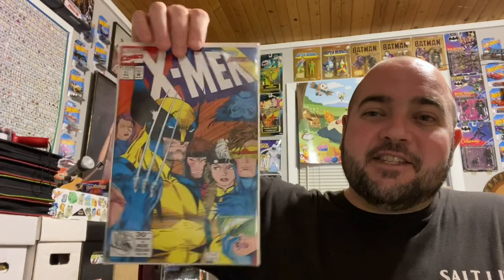The first one is that classic Jim Lee cover — X-Men Volume 2, issue number 11, for $4. That was a great deal. It's a high-grade, near-mint copy. Not too bad at all for X-Men number 11. I love the cover — that classic 90s X-Men. For four bucks, I definitely couldn't pass that up.